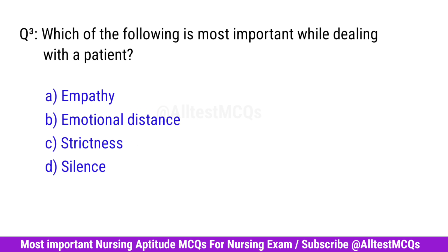Question No. 3. Which of the following is most important while dealing with a patient? Right option is A. Empathy.